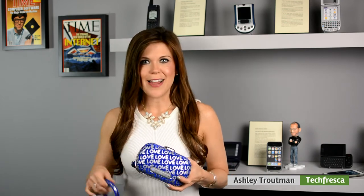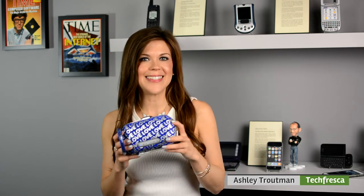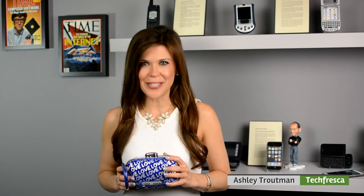So head over to techfresca.com where I have more information on this — all the specs and everything else you need to know, plus a link if you want to buy one for yourself or a friend. We have more products on the way, so check back in with us soon. Thanks so much for watching. I'm Ashley Troutman. We'll see you next time.